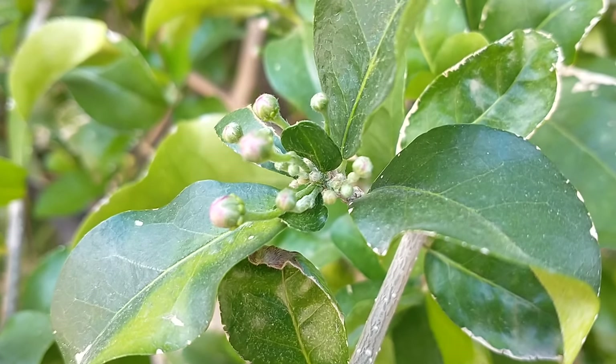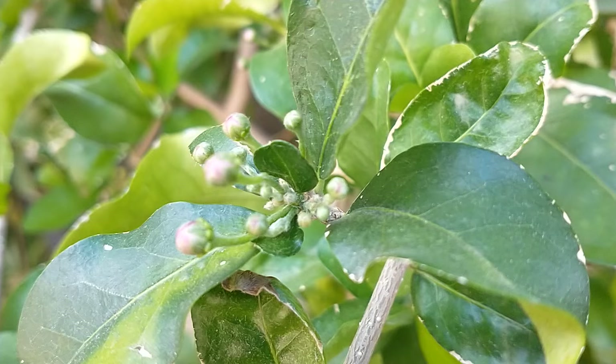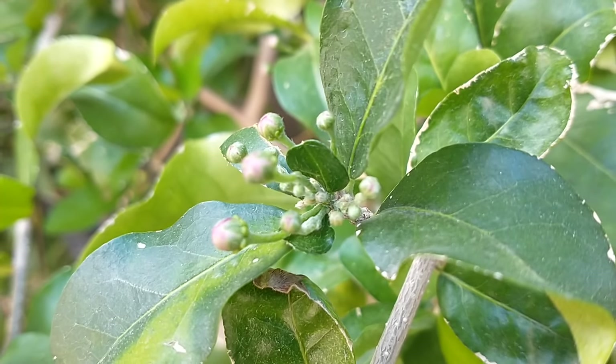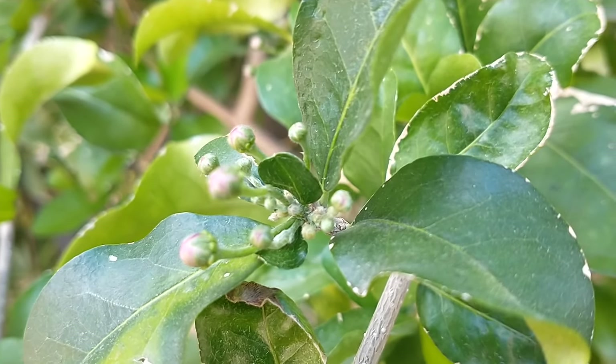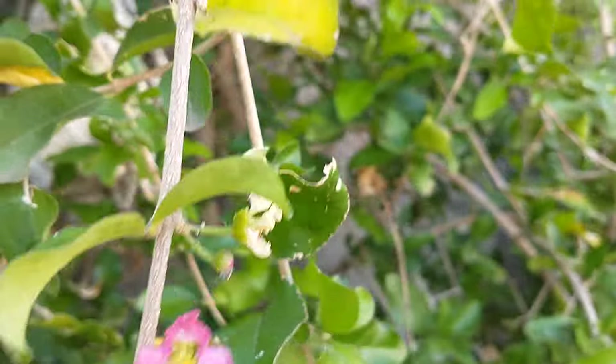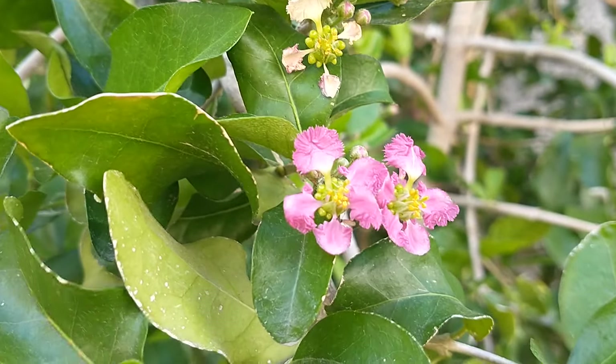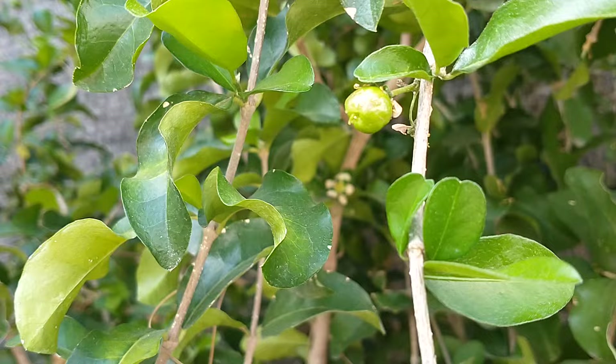Hi, this is Mel and Monty in Mesa, Arizona. This is at Monty's house. These are little buds starting to form on the Barbados cherry tree, and there are some blossoms already opening up right over here, and then up here there's several blossoms opening up. We just noticed one fruit here that's already starting to form.